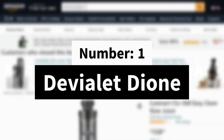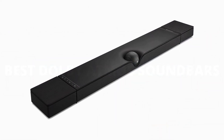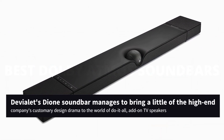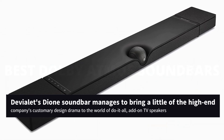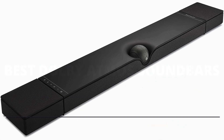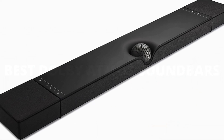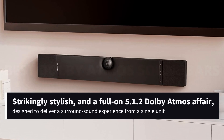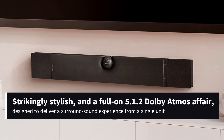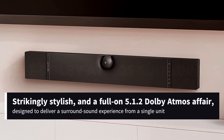Number 1: Deviolet Dionne. Never knowingly understated, Deviolet's Dionne soundbar manages to bring a little of the high-end company's customary design drama to the world of do-it-all, add-on TV speakers. In keeping with much of its luxury output, the Dionne is properly expensive, strikingly stylish, and a full-on 5.1.2 Dolby Atmos affair, designed to deliver a surround sound experience from a single unit.